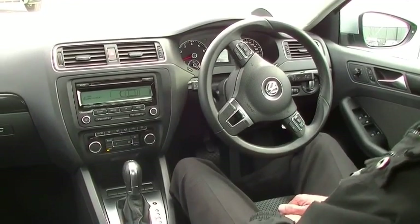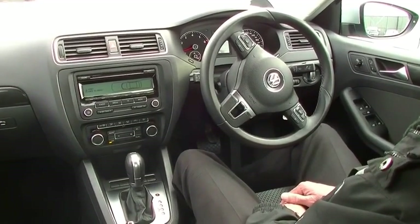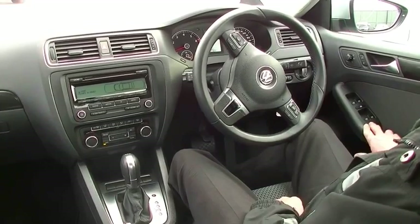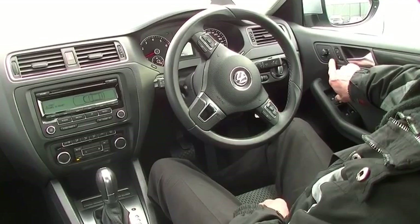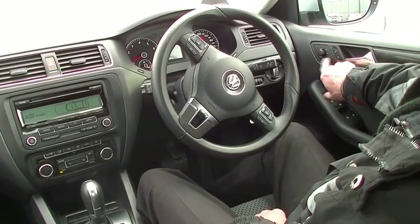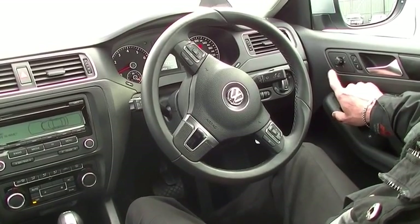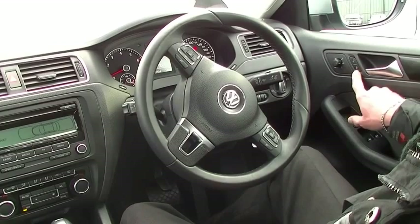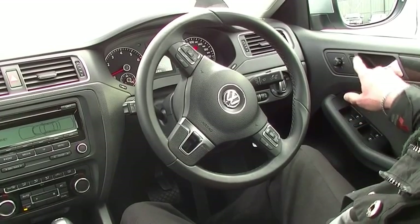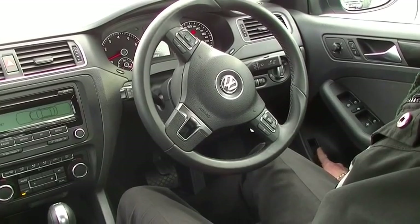Here we are inside the little Jetta now, and I've got to say, it feels like I'm sitting in a brand new car. Starting on our driver's armrest, we've got all of our power window switches here on the actual armrest. Up above that, we've got all of our controls for our exterior mirrors — they are heated as well. Good little feature to have in wintertime. There's a little button to manually lock and unlock our doors, and right down in the bottom of the door trim, we've got a manual release for our boot lid as well.